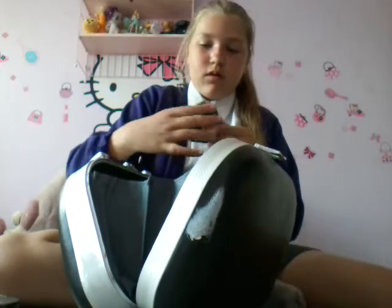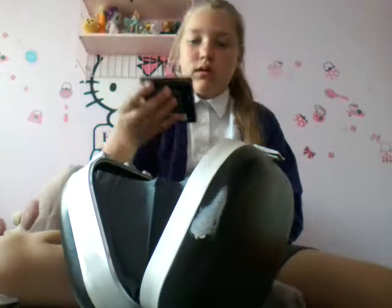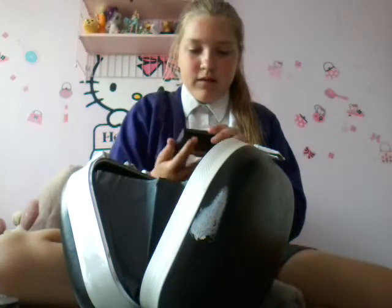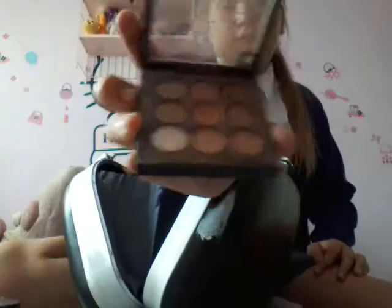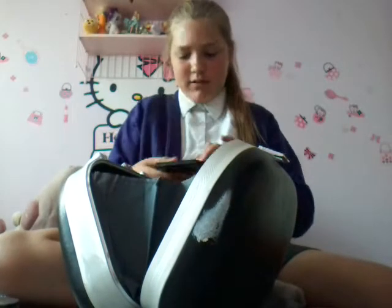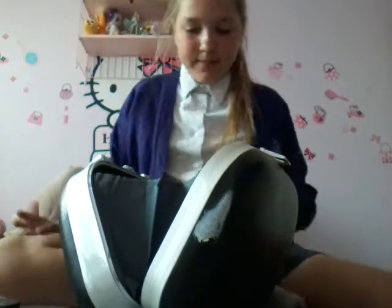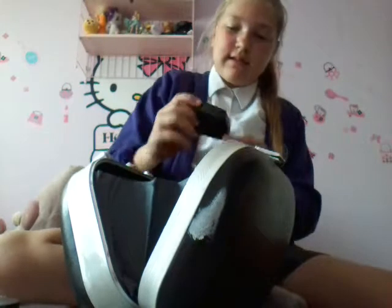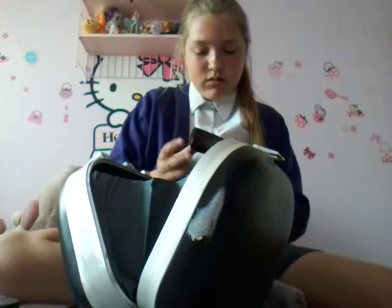My next thing is this eyeshadow palette which is very nice. I've been using this quite a lot, as you can see, because it doesn't really look nice anymore. That was my eyeshadow palette.